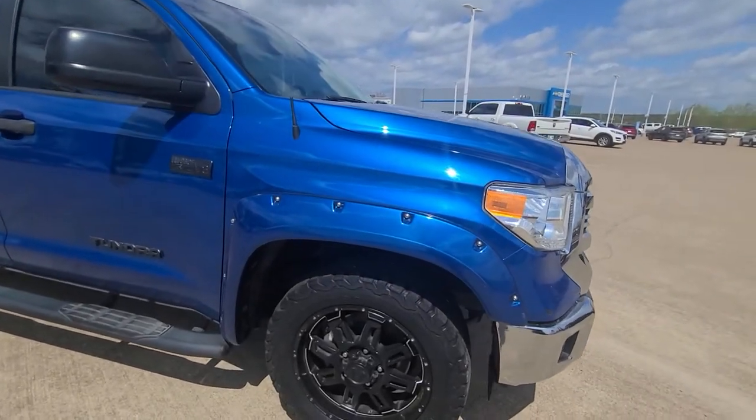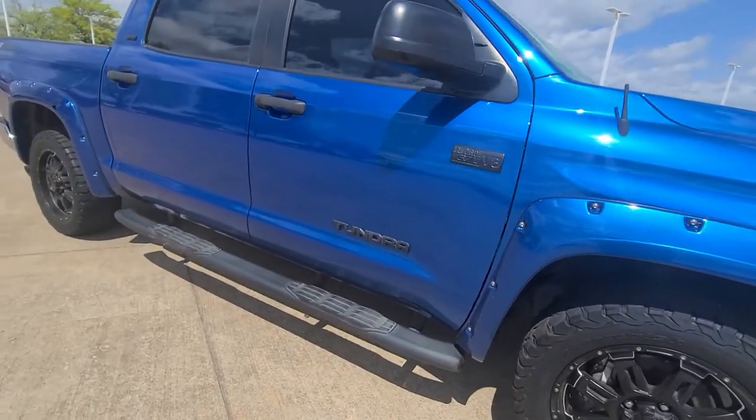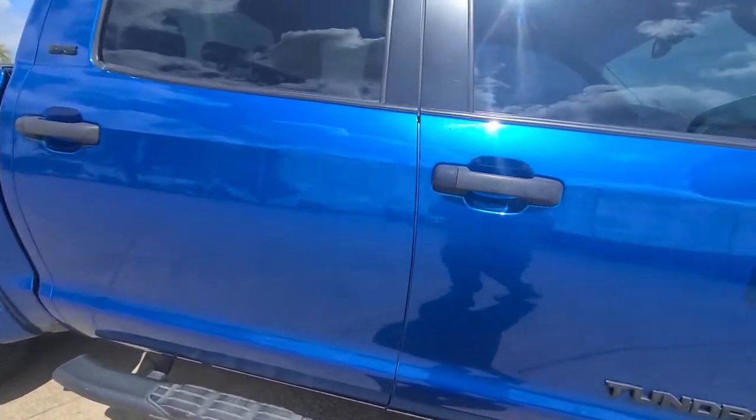Got some fender flares here, blacked out rims, definitely looks sharp. That's a running board which makes it easier for people to get in and out.